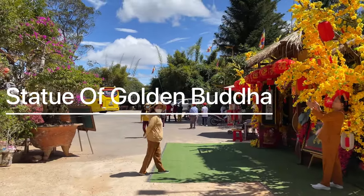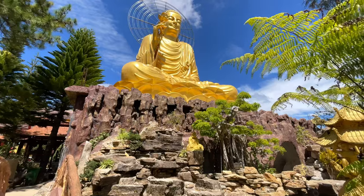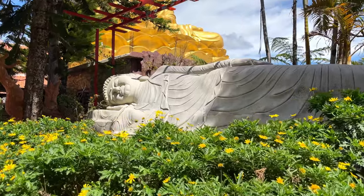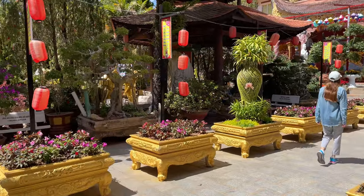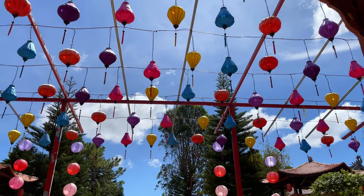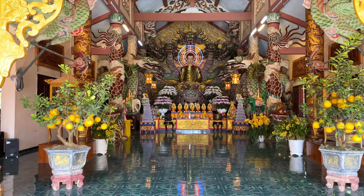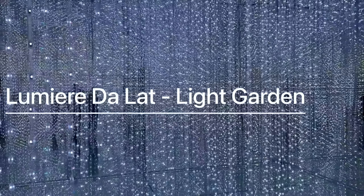Not far from our hotel there's a statue of the Golden Buddha. It stands at a height of 24 meters, so it's visible from afar. The temple grounds are quite large and the whole area is clean and well-maintained with plenty of greenery and beautiful flower beds. There aren't many people around the temple. The buildings are colorful and vibrant, adorned with intricate carvings and gilded decorations that shimmer in the sunlight.